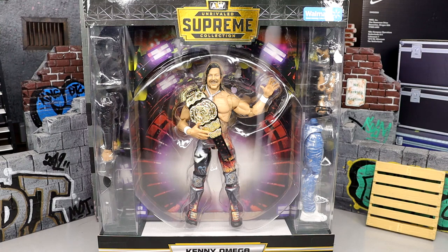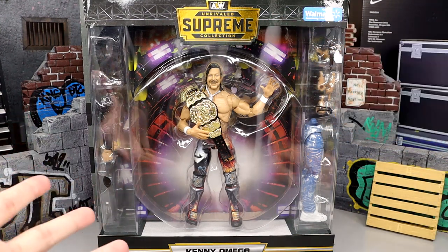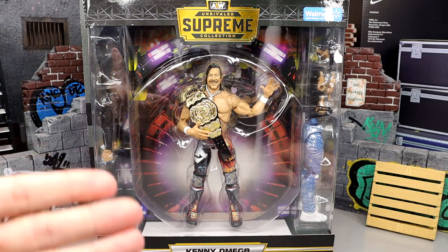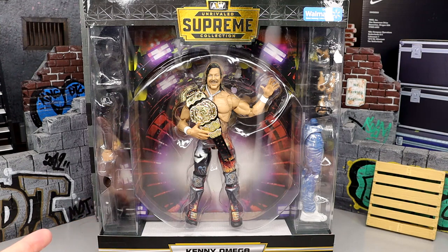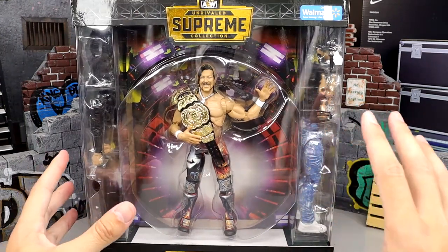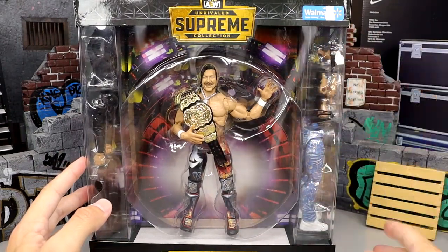It is a Walmart exclusive as you guys can see by the sticker. I need to get my hands on like eight of these for all the different head sculpts and bells and whistles this figure has going on. Kenny Omega the Supreme Collection is on fire — definitely my favorite stuff that Jazzwares puts out. These figures are top of the line, and the packaging is massive. Supreme Collection up here, and it is Walmart exclusive with a little Walmart sticker there.